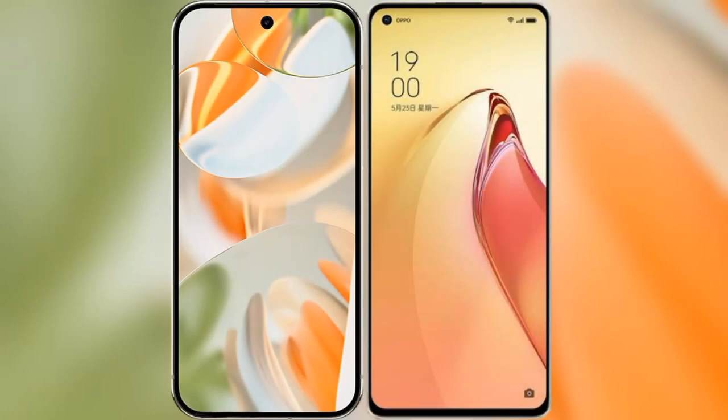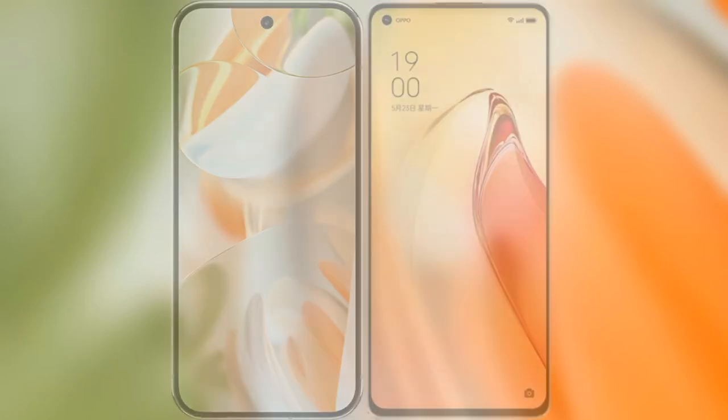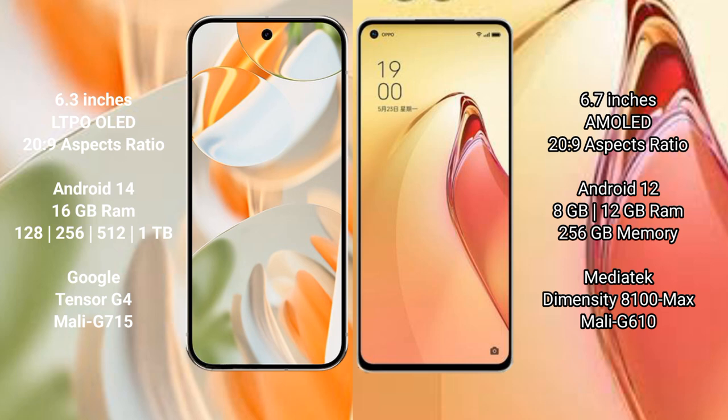I will compare the new Google Pixel 9 Pro with Oppo Reno 8 Pro Plus. Google Pixel 9 Pro has a 6.3-inch LTPO LED display with a 120Hz refresh rate. Oppo Reno 8 Pro Plus has a 6.7-inch AMOLED display with a 120Hz refresh rate.